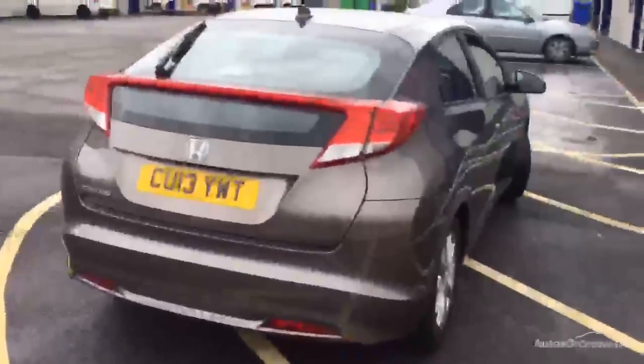Looking at the rear alloy — nice condition there, no curbing or scuffs. Moving towards the rear end of the vehicle. On the rear bumper there's a scuff mark down here which might need a bit of a smart repair as it's a little bit deeper. Some light scratches on the rear bumper as well — we'll just need a polish.